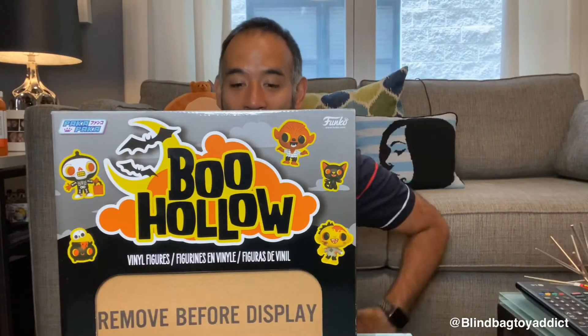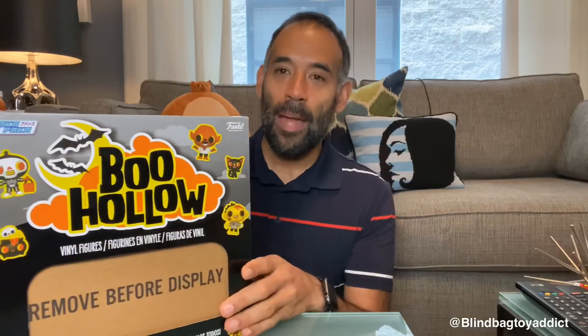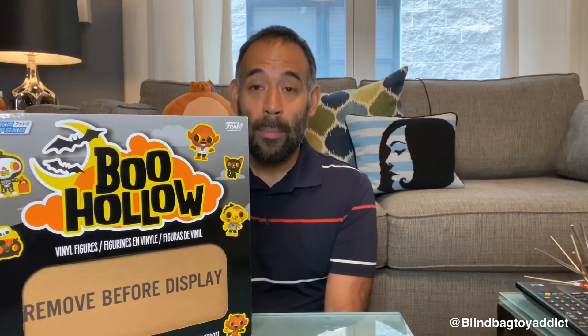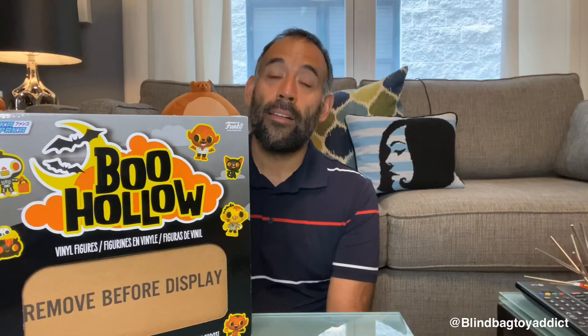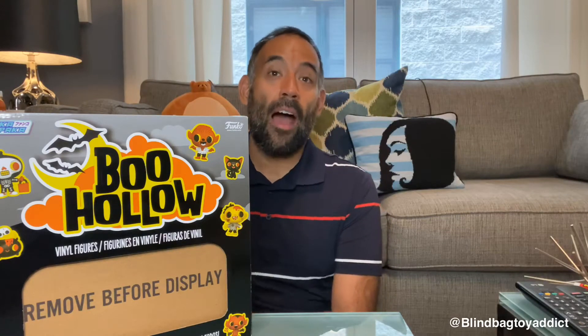It's finally time! I actually haven't had these things long, but you guys know that I have them and I've been waiting to open them. So let's do it! This is an entire case of the Boo Hollow Paka Paka Funko figures that I pre-ordered from Spastic Collectibles because I have fallen in love with the Paka Paka. When they first started coming out, you really couldn't find them anywhere but GameStop, then they started showing up on Funko Shop — this is the first time I had seen them at other retailers.